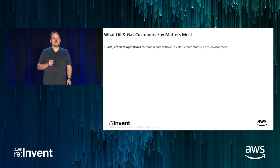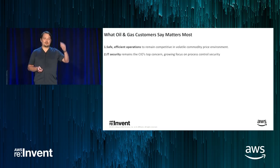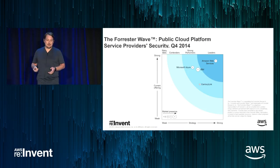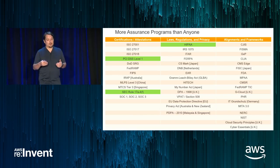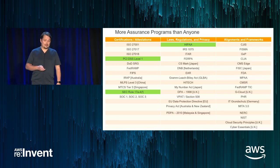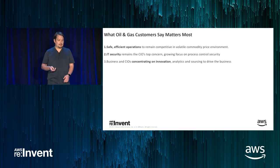If you ask oil and gas customers what they care most about, safety and efficiency are very important. IT security is at the top of the minds of CIOs. The good news is that AWS has for many years been the leader in security of the cloud platform. The certifications landscape is constantly updating — for example, on November 21st we extended a set of services now covered by HIPAA, and a whole bunch of new services are now compliant. This is also making it easier to accept cloud in this industry.